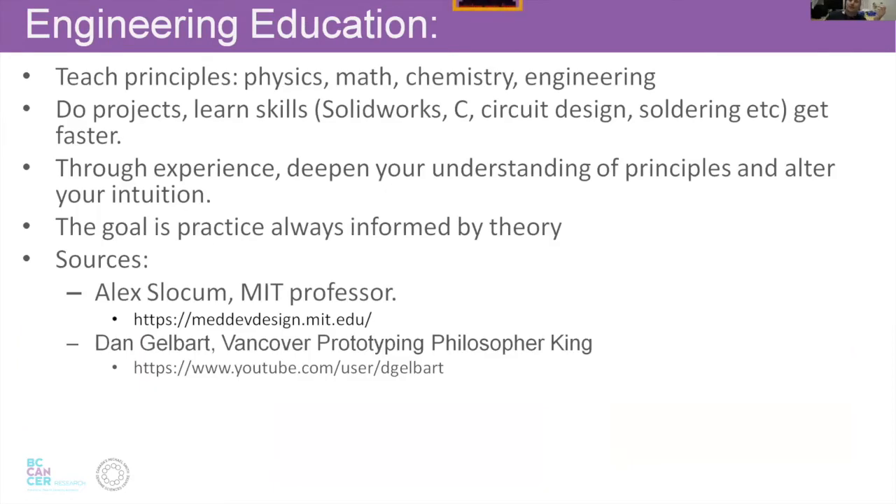When we teach engineers, what are we trying to do? We want to teach principles you learn in class — physics, math, chemistry, engineering as applied combinations of those three. You do projects and co-op jobs that teach skills like CAD, programming, circuit design, firmware programming, machine shop skills. At some point, those skills in your hands and the theory in your brain get connected in a wonderful way. When I was an undergrad interacting with Dan Gelbart, he showed me what was wrong with my capstone project by drawing a transfer function, and suddenly I realized: the things I make in the shop vibrate and that's mathematically modelable. That's the ultimate exciting thing about engineering.